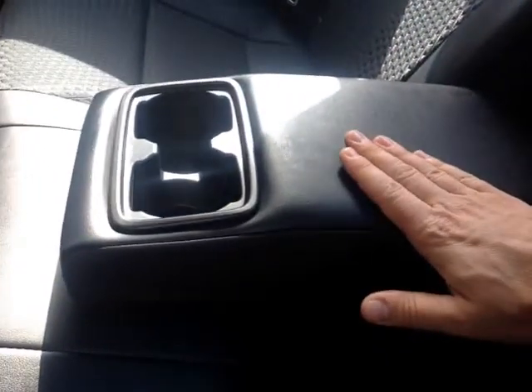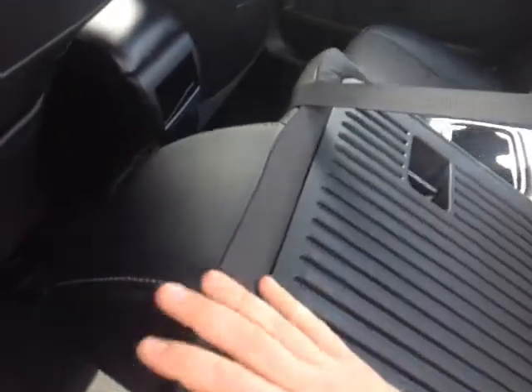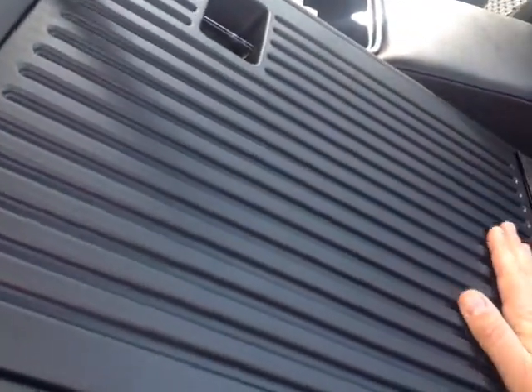The rear seats feature a fold-out center console revealing two additional cup holders. And as you recall, I pulled those tabs in the trunk, allowing us to fold these seats back in a 60-40 split. Nice rugged backing there — that really opens up a lot of extra cargo space going back into the trunk.